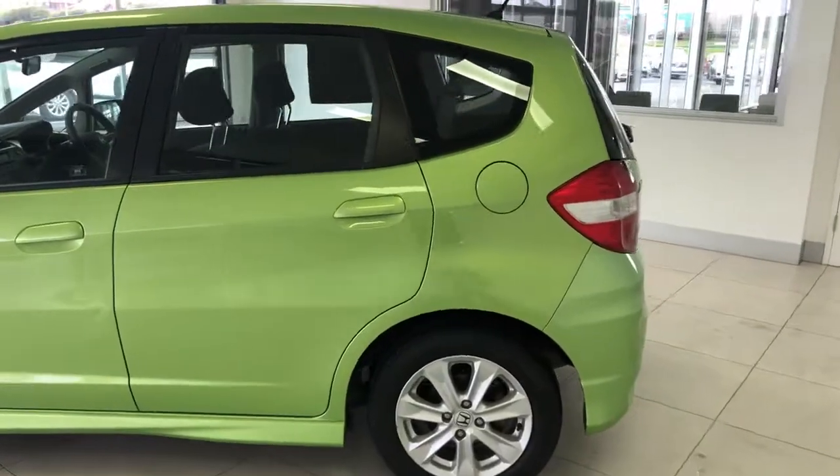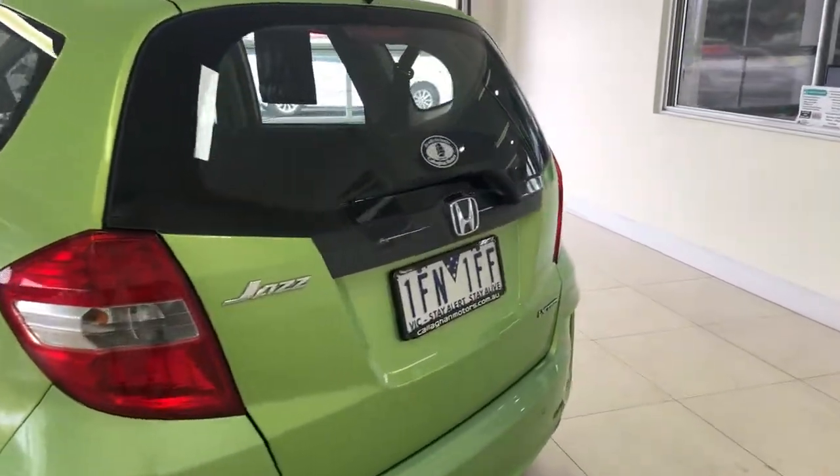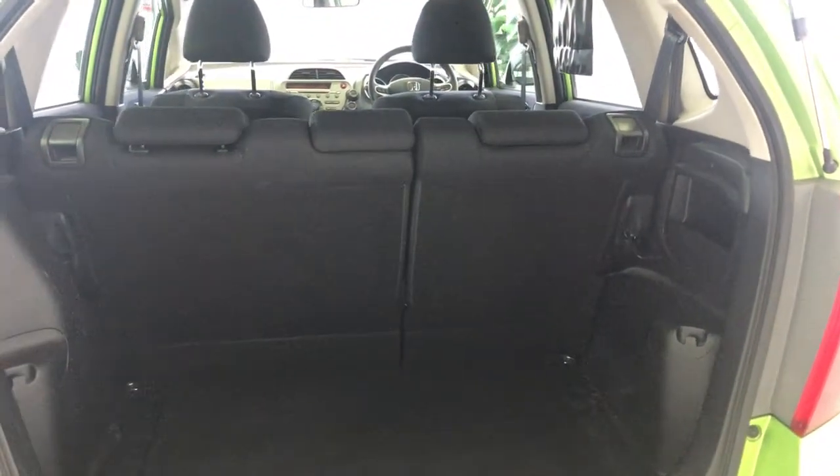It passed with flying colors. This is your next runaround, your next vehicle — plenty of room in the boot and plenty of room for five passengers comfortably as well.